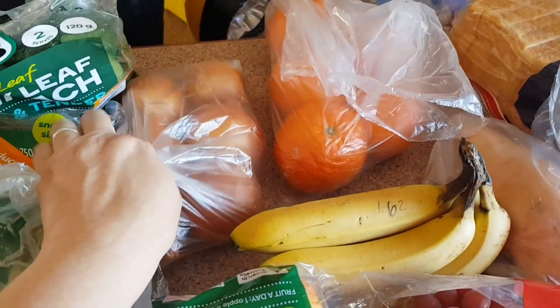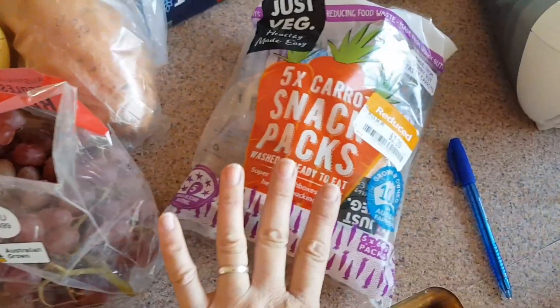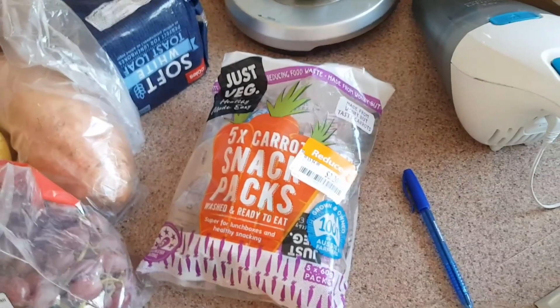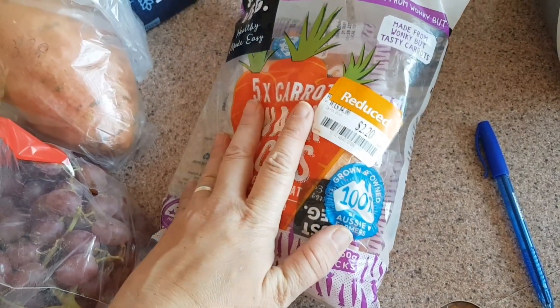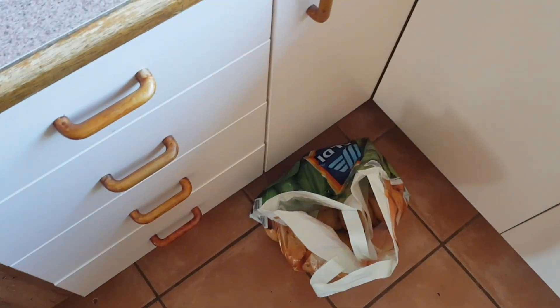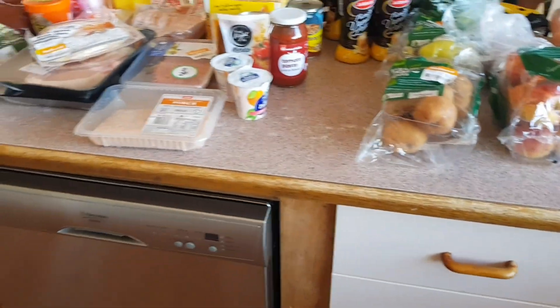One sweet potato was $3.20. Bananas were $1.62. Navel oranges from the local shop were $2.67 — I bought five. These were 99 cents a kilo and the whole bag cost me 98 cents. Pre-cut baby carrots are a little splurge, but on my busy work weeks it's so easy to have them ready — on special at $2.20, down from $4. Bread was $1.60 each and I took two. About four kilos of potatoes were 99 cents a kilo, totaling around $4.27.